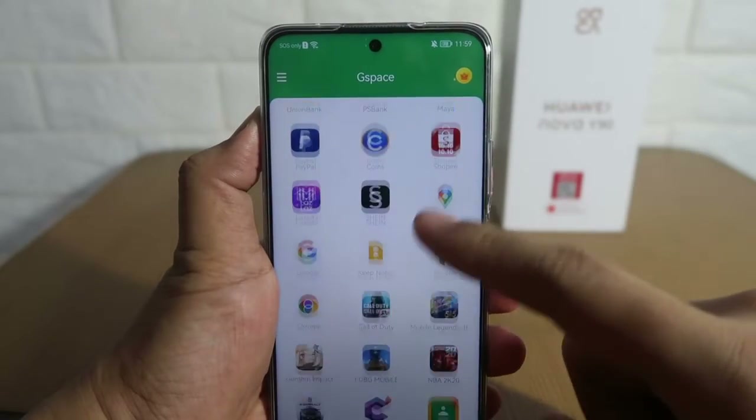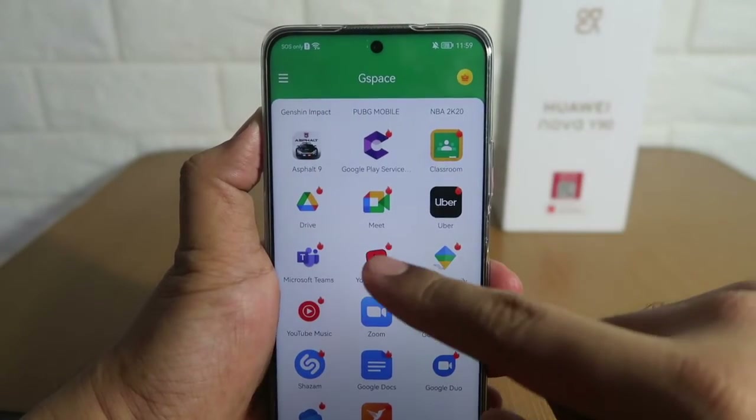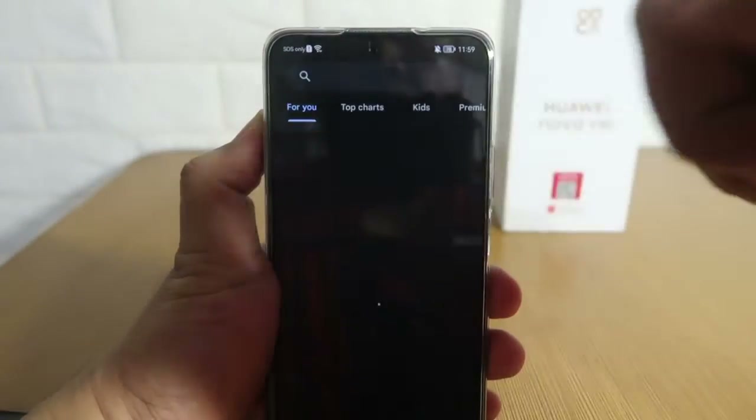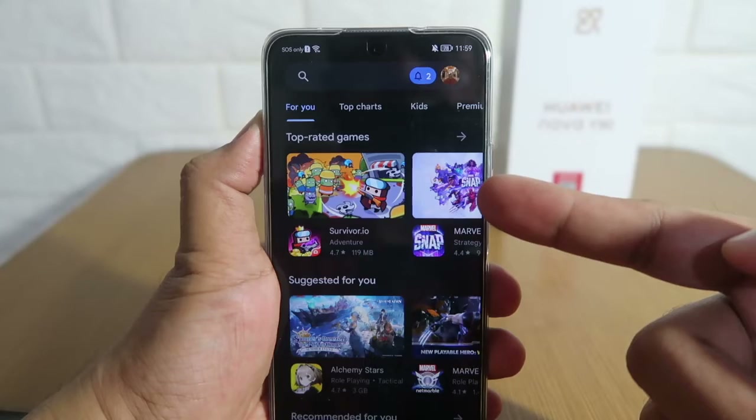Another easier method: open the GSpace app, swipe to the bottom of the page, then click on any of the suggested apps you haven't installed. It will take you to the app's page in the Play Store — just click the back button to go back to the home page. Easy!